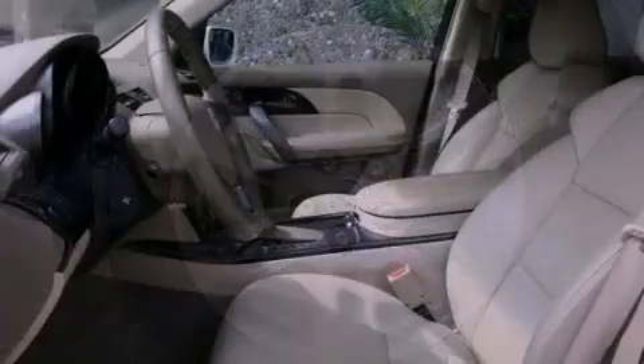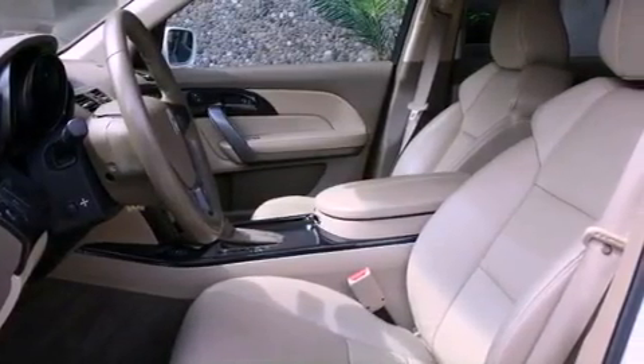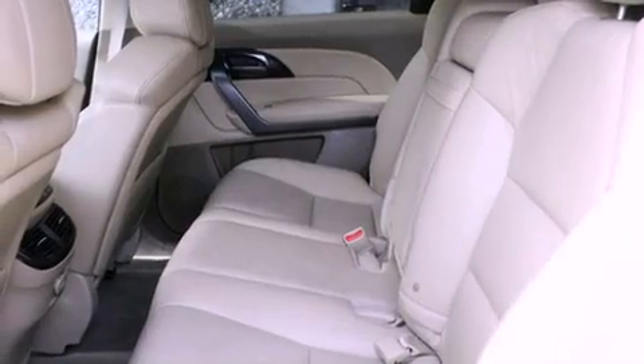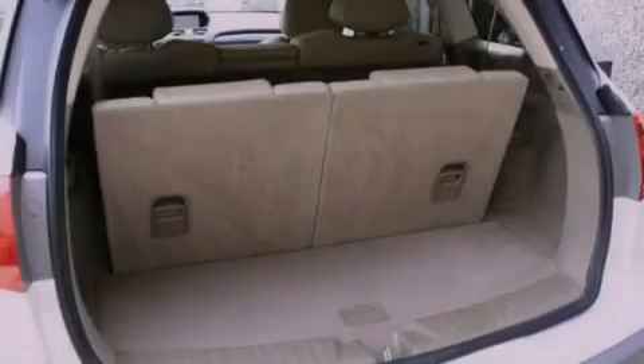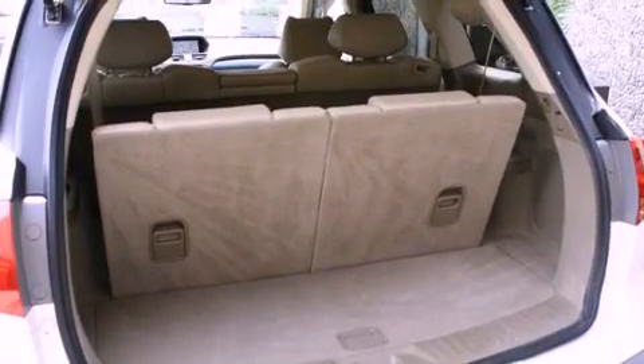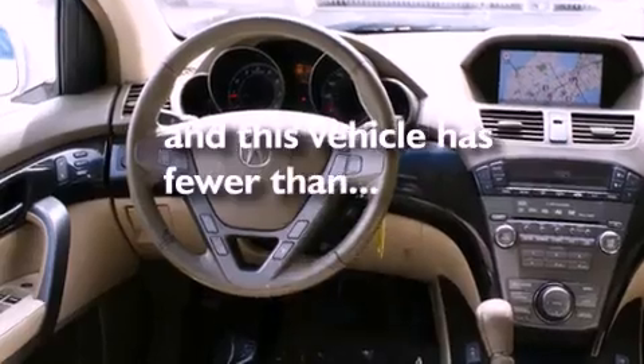The following features are also included: front seat with memory settings, air conditioning with automatic climate control, cruise control, a CD player, leather seats, a security system, roof rails, an anti-lock braking system, a second-row folding seat, and this vehicle has fewer than 42,000 miles on the odometer.